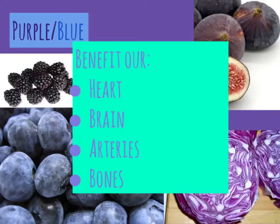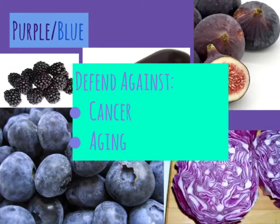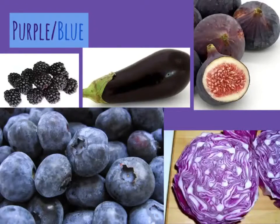The purple and blue veggies and fruits benefit our hearts, brains, arteries, and bones. These nutrients are strong weapons to defend against cancer and also support healthy aging. Which of the above can you name? What is a new food in this group that you would like to try this week?